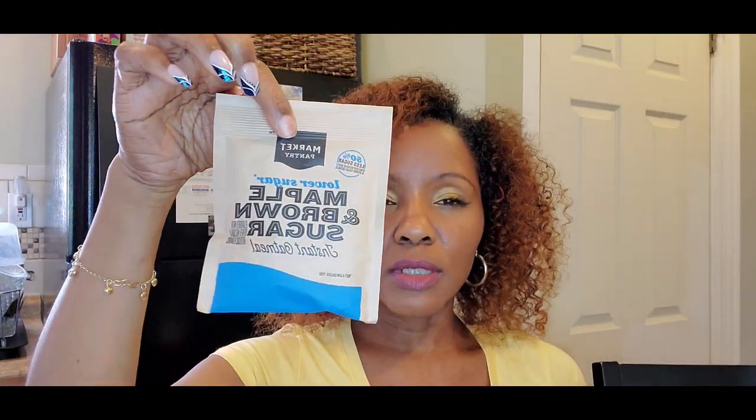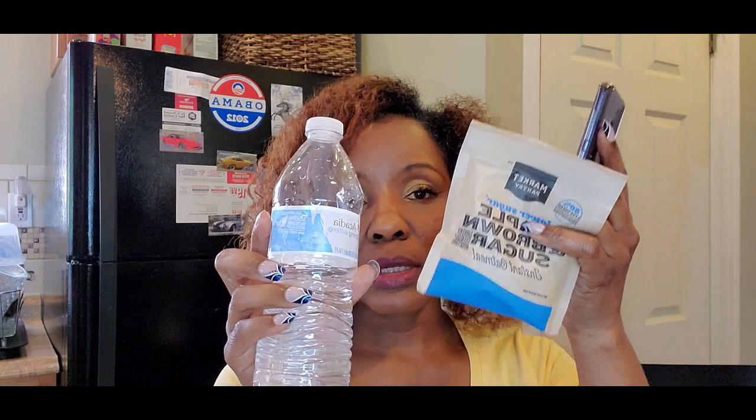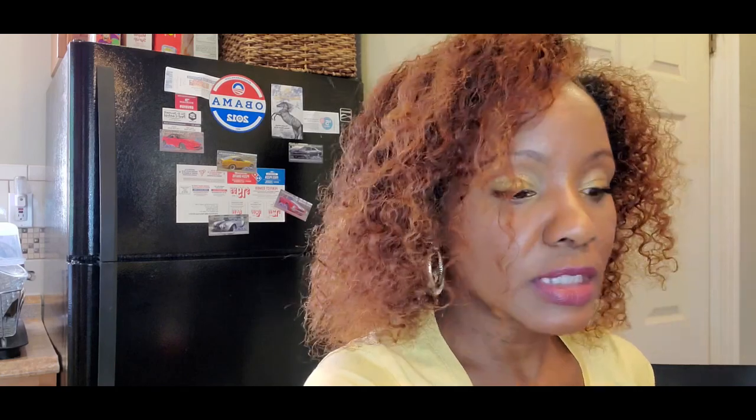With my non-perishables I also have little packets of oatmeal. As long as you can get clean water, you can make this — it's a quick meal. It may not have all the goodies you want, but it can serve as a non-perishable as well.